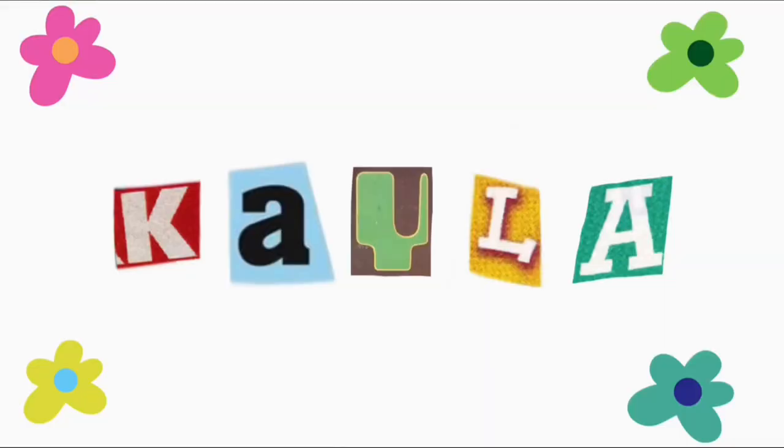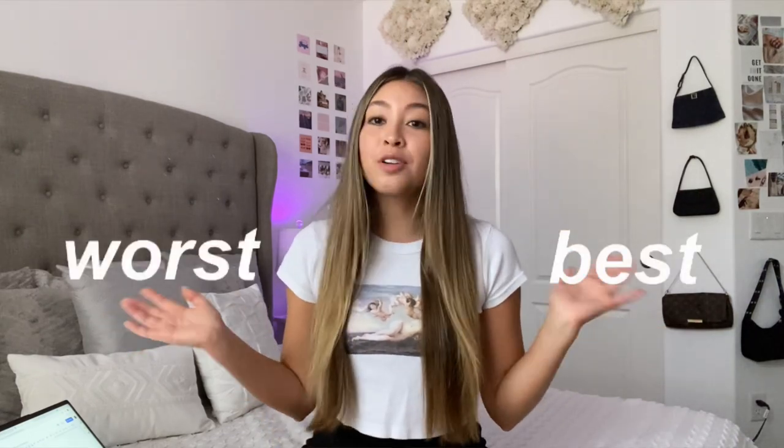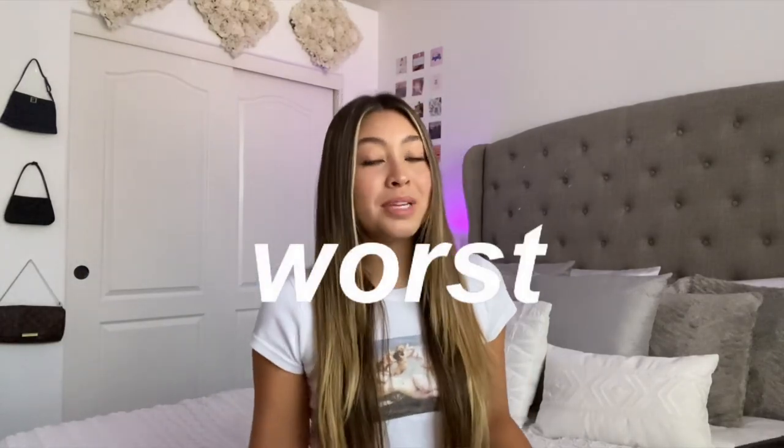Hello everyone, I'm Kayla and welcome to my YouTube channel. Today I'm going to be talking about the best and worst products from Brandy Melville. I've linked all these products down below so if you want to purchase any of them they'll be there. This isn't everything I think is best and worst — just a few things because I didn't want this video to be an hour long, but I did make a Google Doc with everything.